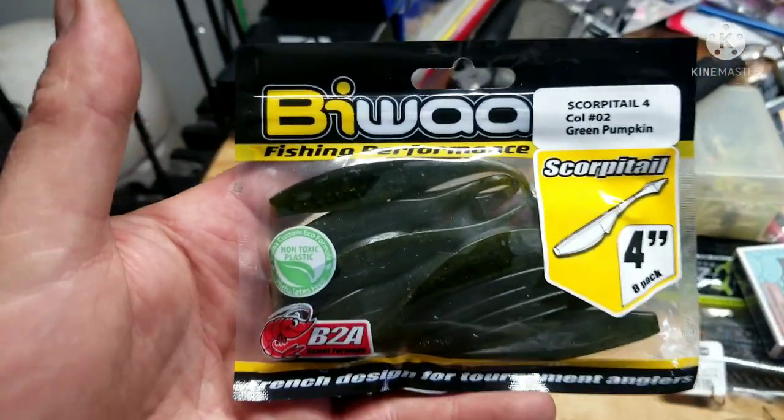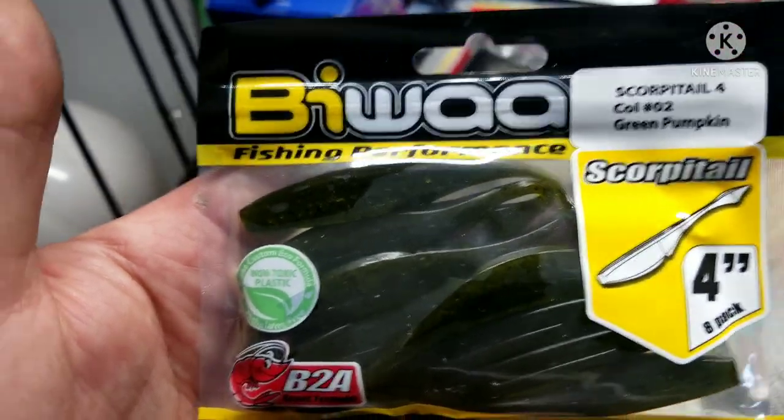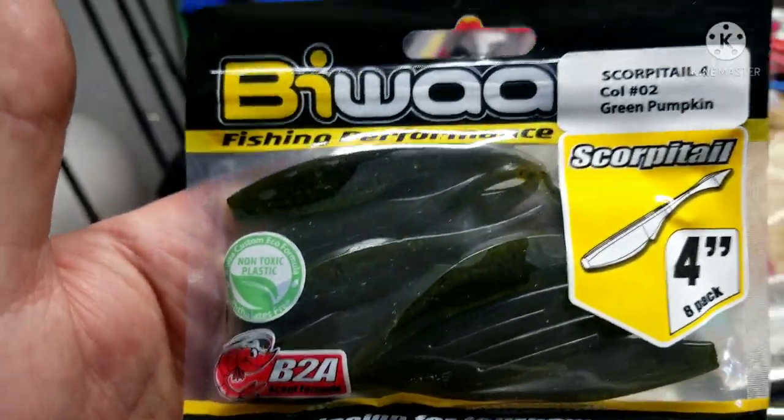Biwa — Biwa Scorpion Tail, or Scorpy Tail. Good for drop shot right there, I like those.